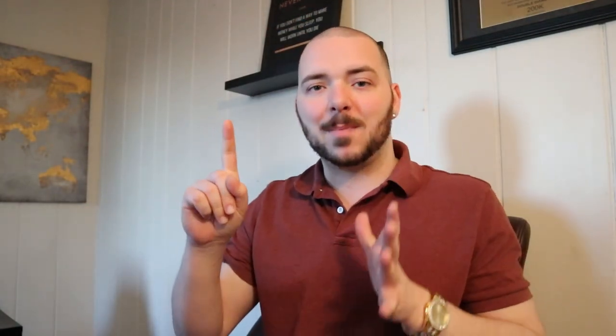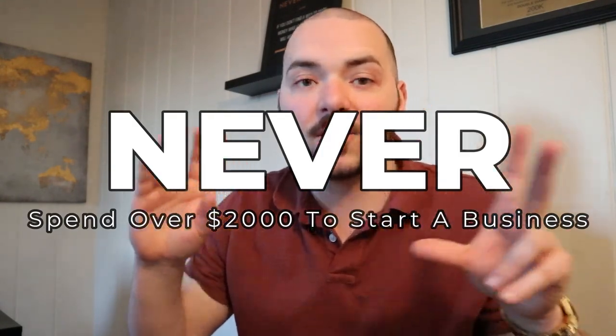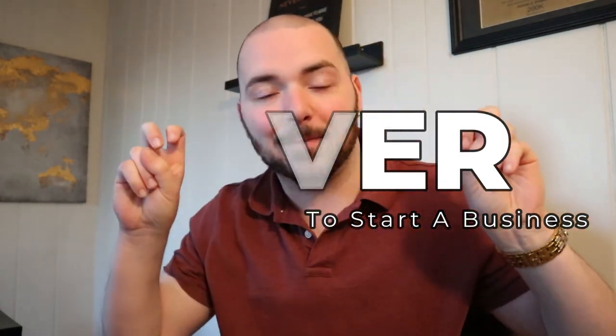Number one: do not start a business that requires you to pay upfront money. It takes money to make money is actually a myth. Why wouldn't you start a business that takes money to start? Because number one, you're most likely going to go into debt. And even if you don't go into debt, you're starting out with a business model that involves immediate losses. You need to find a business model that doesn't require any upfront money.